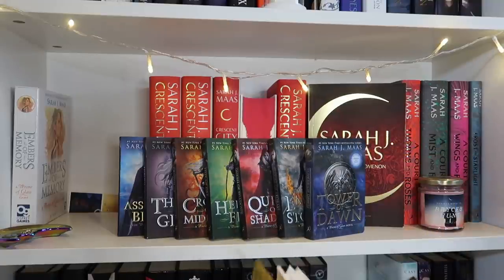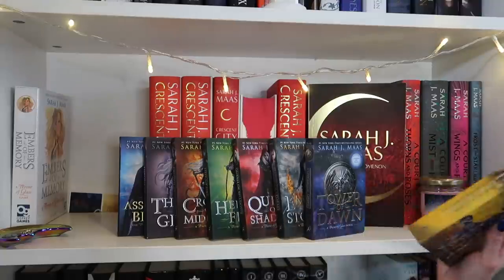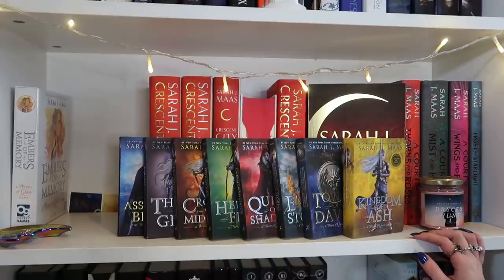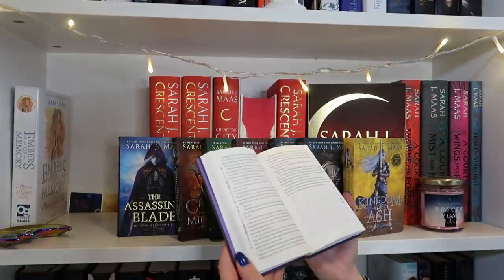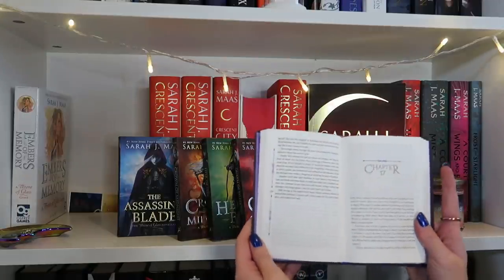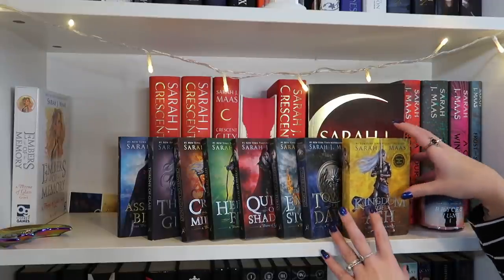I love these mini editions — they're so cute. The pages inside are like Bible pages, very thin. I bought them because anything Sarah J Maas releases I'm going to buy, and I also think they're really useful. I actually took this to New York with me this year and it was absolutely perfect — so easy to carry around. The font isn't actually too bad to read at all and I just think they're really nice to collect as well. I really hope they do this for the Acotar series too. I'm trash for Sarah J Maas so I had to have these.